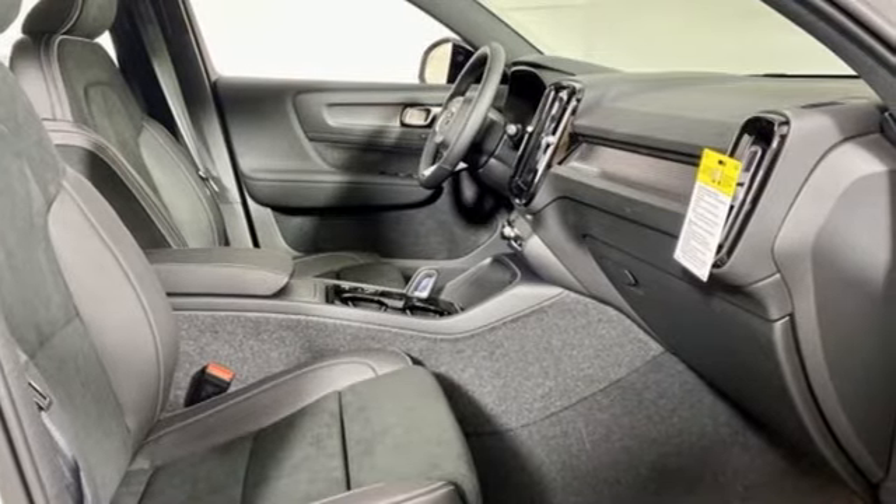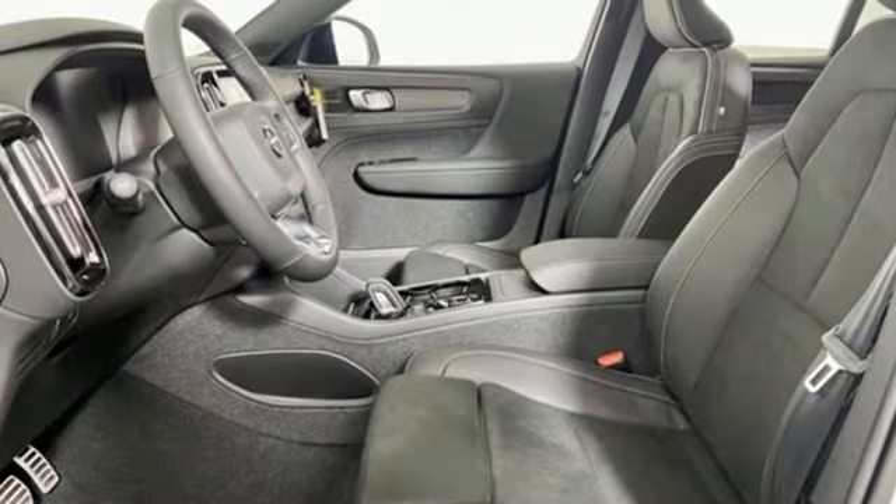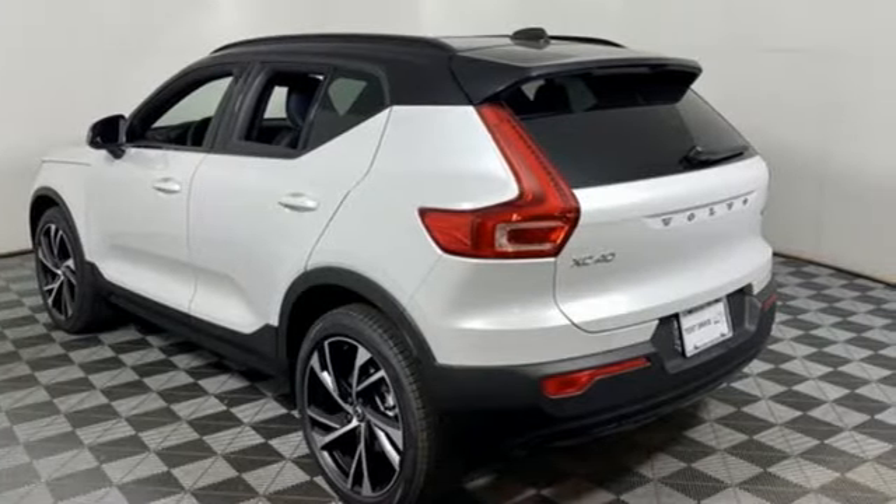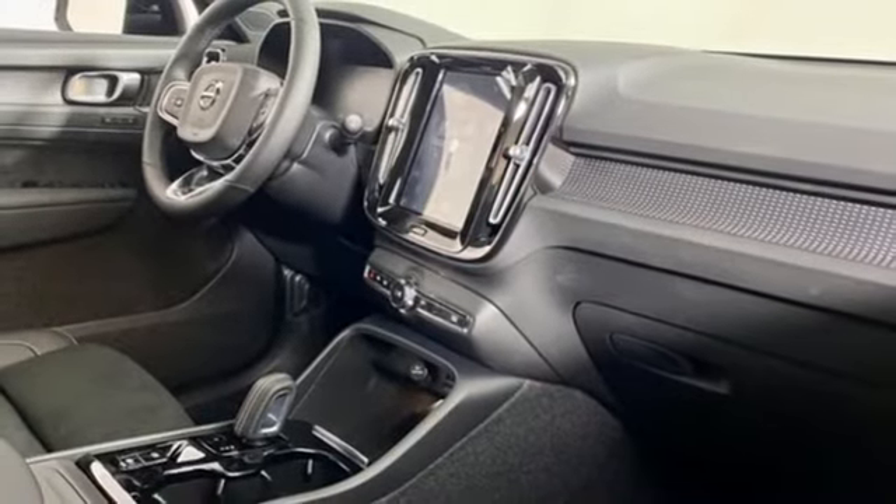It comes with great features you'll love: automatic transmission, four-wheel drive, integrated navigation system with voice activation, Wi-Fi hotspot, dual zone climate control, and auto dimming rear view mirror.